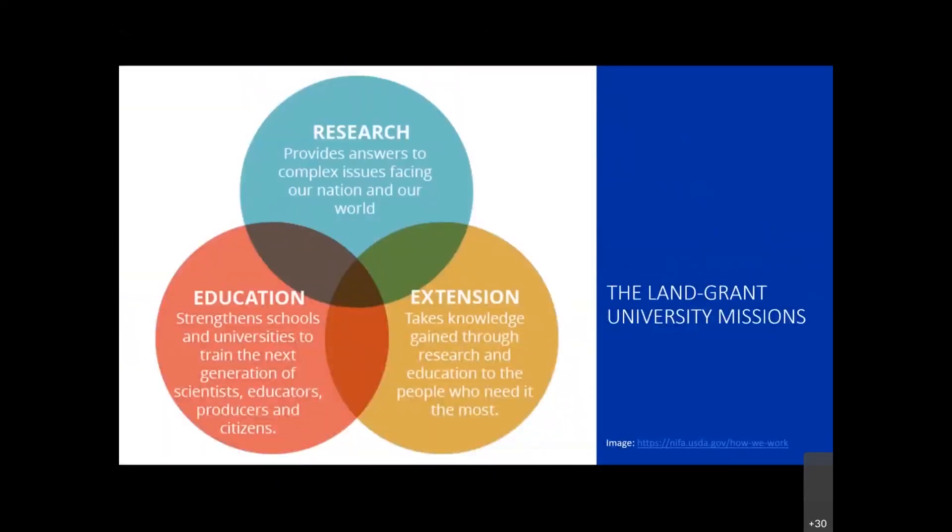The land-grant universities have a three-part mission: research, education, and extension. Research is the part of the university that most of us think of - that happens in laboratories, or for those of us in the ag community, we think about it going on farms. We're investigating and trying to get answers to big questions.